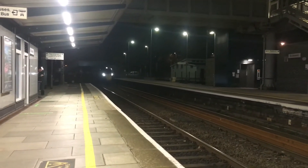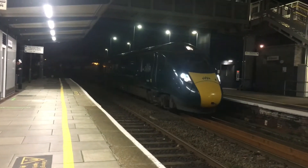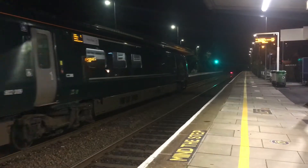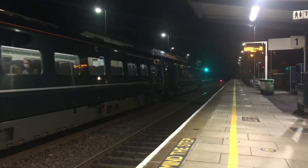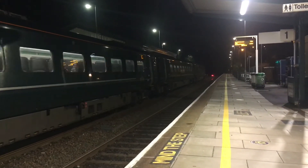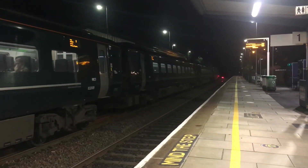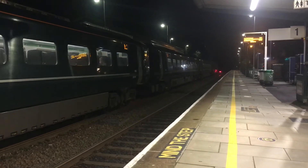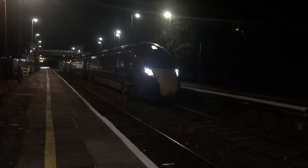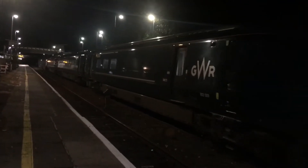Now arriving is the 1848 Great Western Railway service to London Paddington, with unit 802.009.